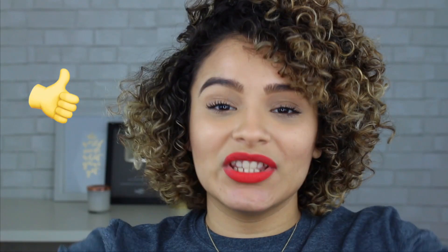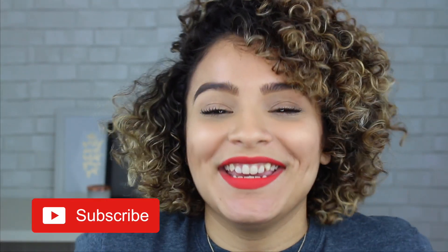If you guys want to check out the products, it's a go for me. At first I was a little concerned about the Palmer's Natural Fusions Conditioner because of the lack of slip, but it did my hair well. Thank you so much for watching today. If you liked it, give it a thumbs up, make sure you're subscribed, and I'll see you guys in my next video.